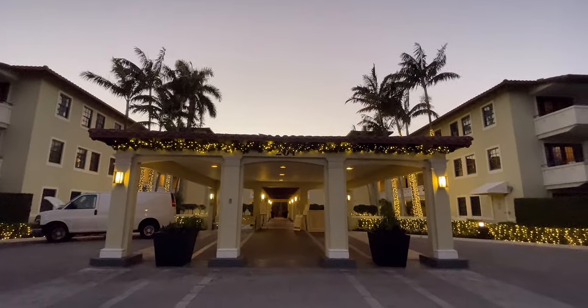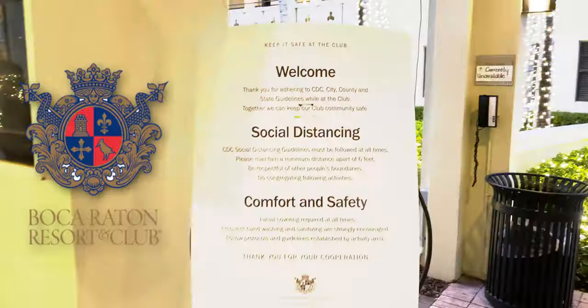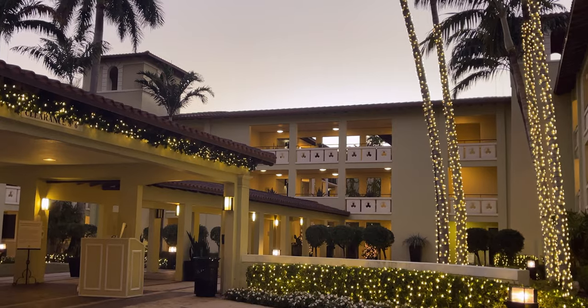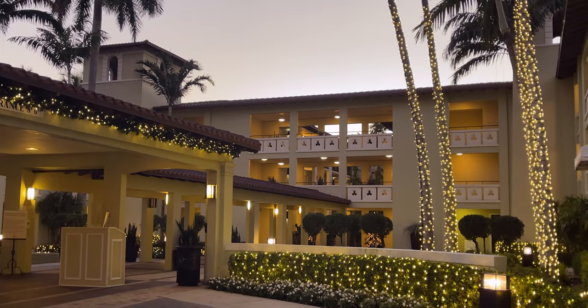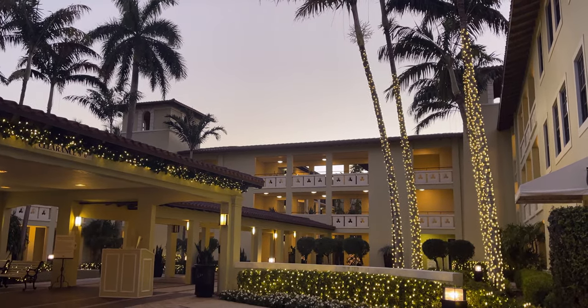Welcome to the Bungalows at the Waldorf Astoria Boca Raton Resort and Club. It is a beautiful time of night — it is around Christmas time when I'm recording this, so that's why there are a lot of twinkly lights here. Let's get a better view and go up to that third level.